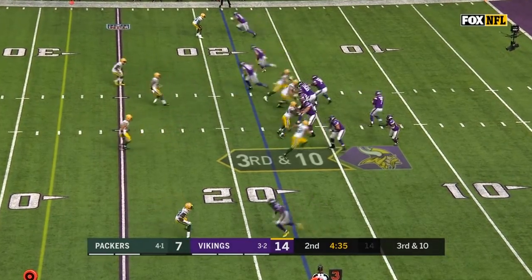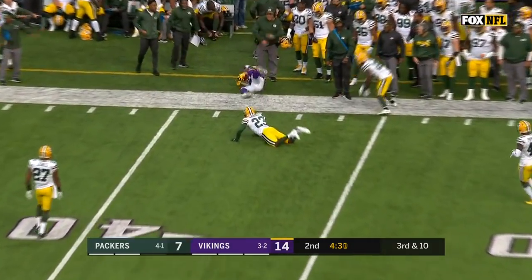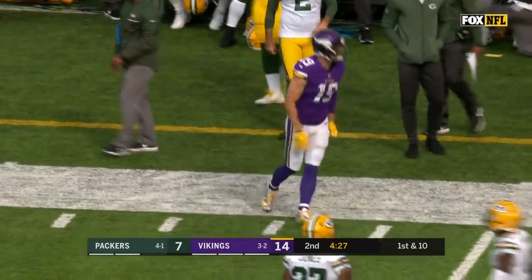A third down and ten. Keenum. Oh, and he dumps it in between a pair of defenders, and that's a first down to Thielen.